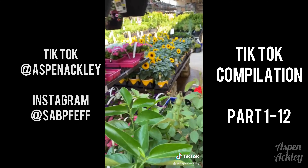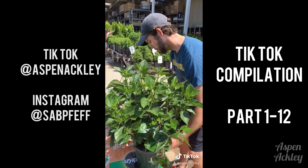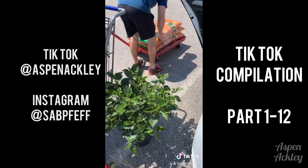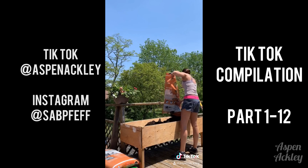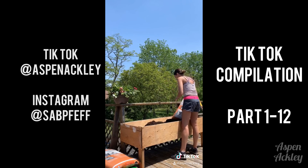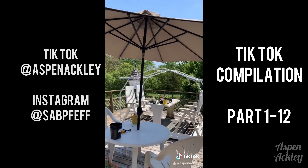Next we took a trip to Lowe's. We went there for soil and ended up buying plants — isn't that always the way? When we got back I took some time to work on the planter, moved all my vegetables over, watered them in, and then it was time to work on the deck.